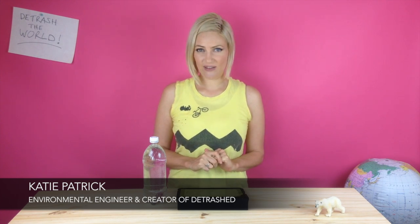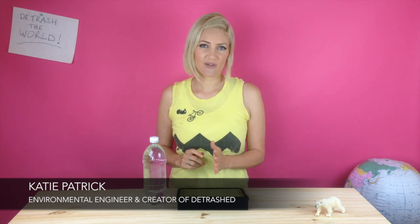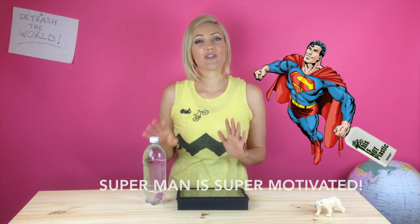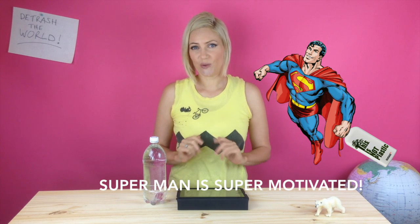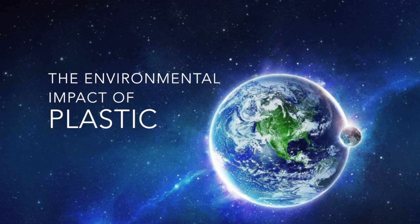My name's Katie. I'm an environmental engineer and a zero waste evangelist. Follow me and I will take you through the abyss of what is involved in manufacturing this one litre bottle of PET plastic, and a few tips on what you can do to get super motivated to use your reusable water bottle. But first, let's start with the environmental impact of plastic.